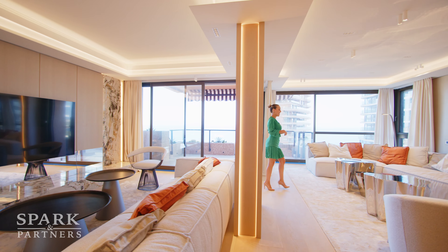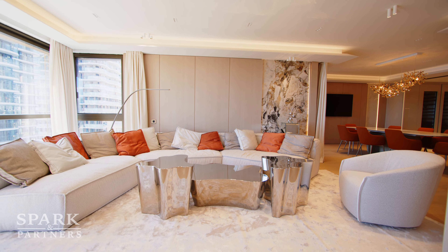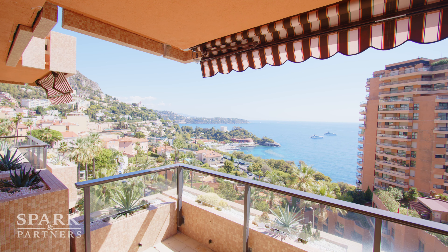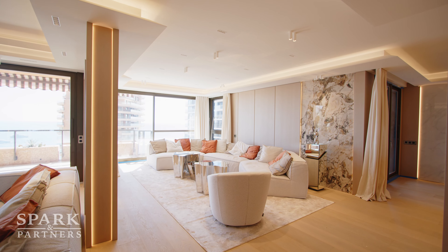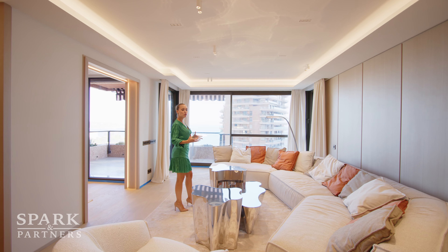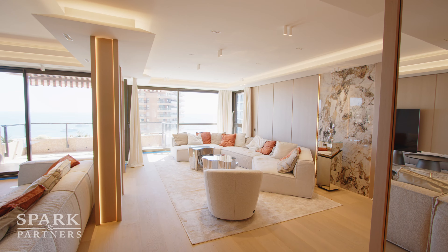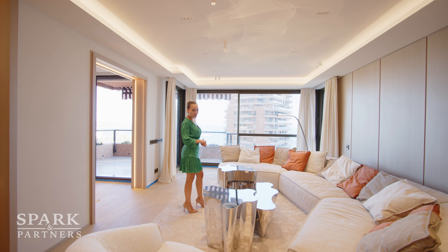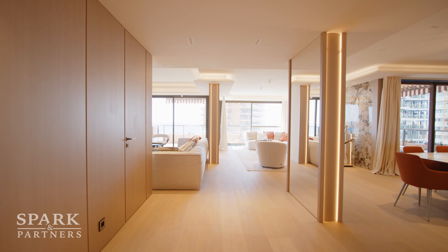I'd like to introduce the main living room space. What makes it so special is that we have fantastic panoramic sea views, as well as views of Monte Carlo Beach and Monte Carlo Country Club. What I love about this space is the color palette — it makes you feel so comfortable, and I just absolutely adore the furniture that the designers chose.